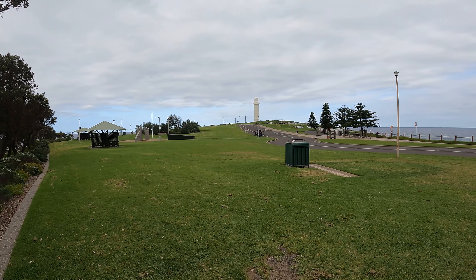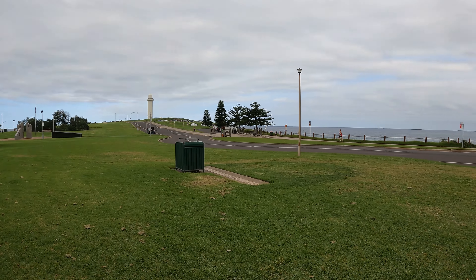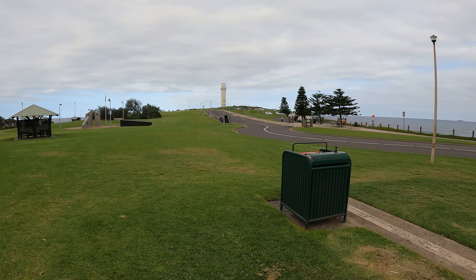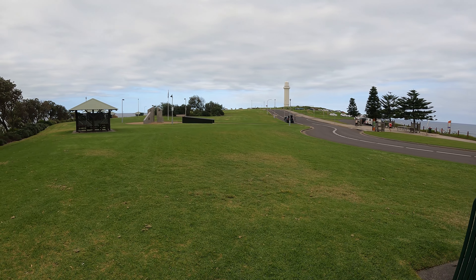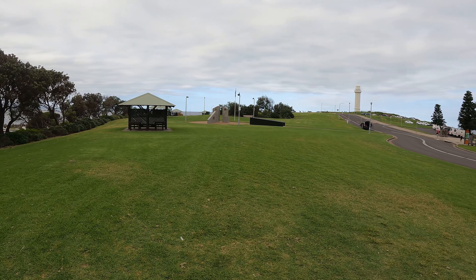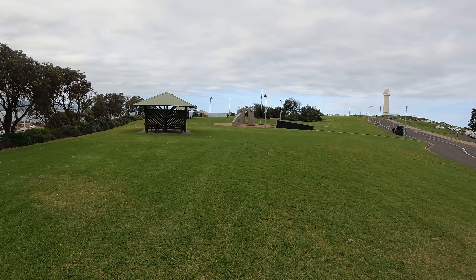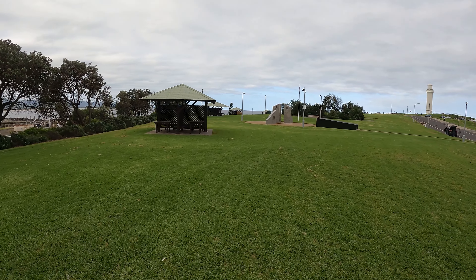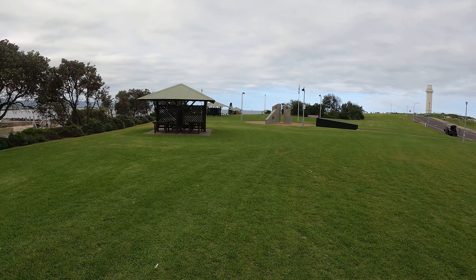Look at this park here — very nice, big, wide open lawn spaces. It wouldn't surprise me if they've got barbecues up here, as you'll often see in parks such as this one.